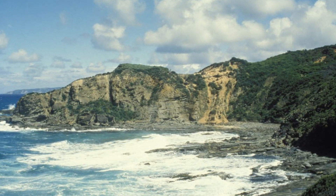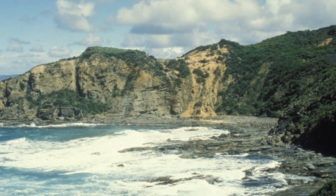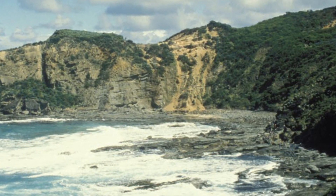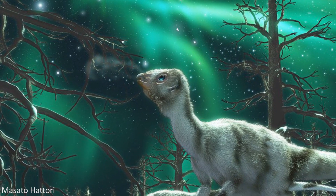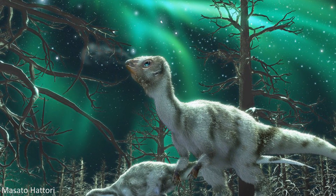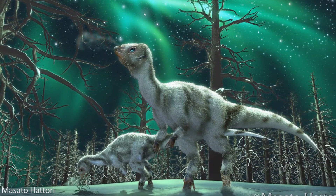The location at which the fossils of Leaellynasaura were first uncovered, in Dinosaur Cove, revealed that this species would have been living within the Antarctic Circle at the time they existed in the early Cretaceous. There would have been a much warmer climate here during the early Cretaceous than there is today, but this still means that during the winter these animals would have had to survive through periods of complete darkness, possibly for a few months at a time.